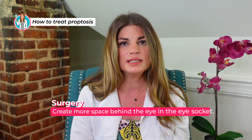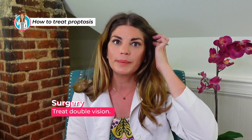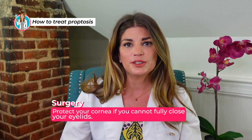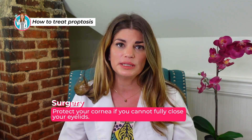You may also need surgery in the case of proptosis — for example, to remove a tumor, or if there isn't enough space in the eye socket and we're worried about nerve compression. If you have double vision, that won't be resolved unless we address the fact that the orbit is too full from enlarged muscles. We can also surgically protect your cornea if you cannot fully close your eyelids.